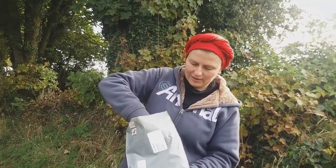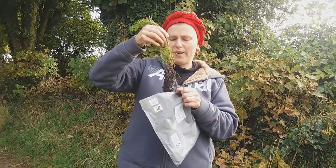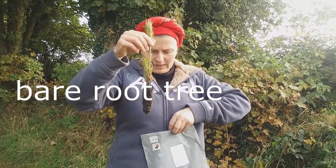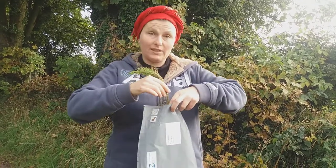This little tree is still tiny and it's what's called bare root. It means that its roots are nearly bare. There's only a little bit of soil here and that's why it's easy to plant it. Now it will grow very quickly if it's planted properly.